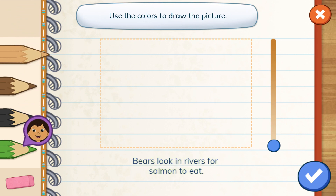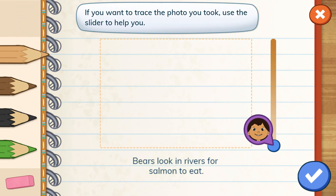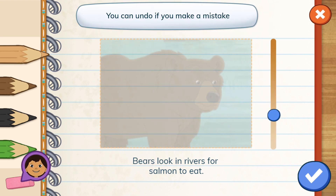Can you draw a picture to match this caption? Bears look in rivers for salmon to eat. Use the colors to draw the picture. If you want to trace the photo you took, use the slider to help you. You can undo if you make a mistake.